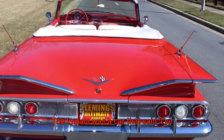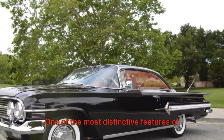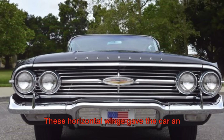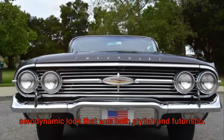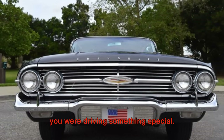The Impala was a car that said 'I've arrived' without uttering a word. One of the most distinctive features of the 1960 Impala is its iconic tail fins. These horizontal wings gave the car an aerodynamic look that was both stylish and futuristic. They were a bold statement, a sign that you were driving something special.